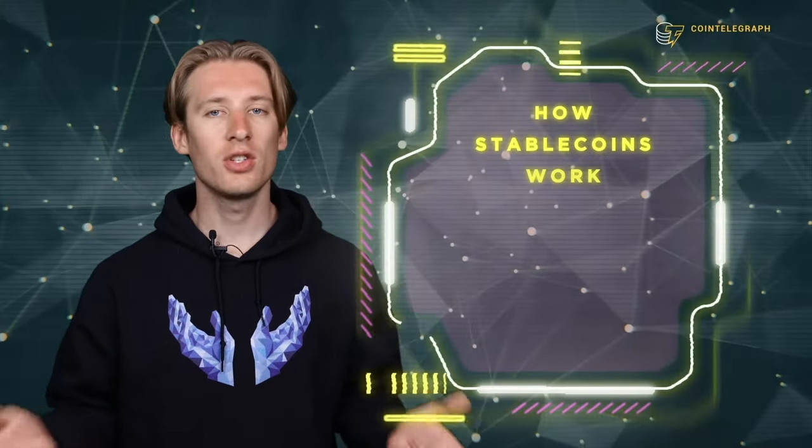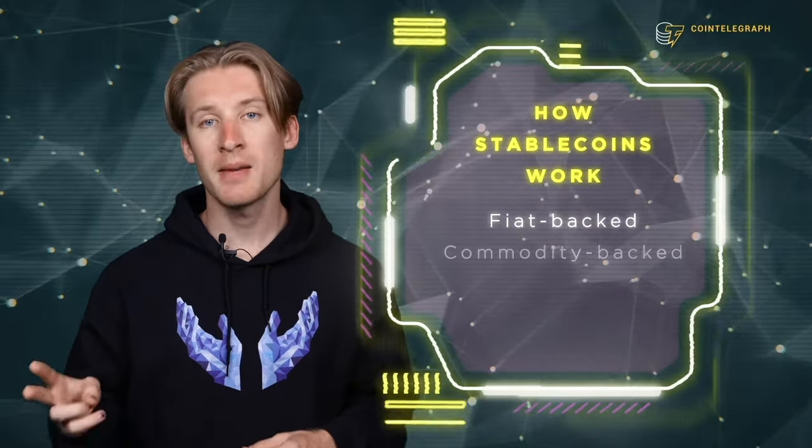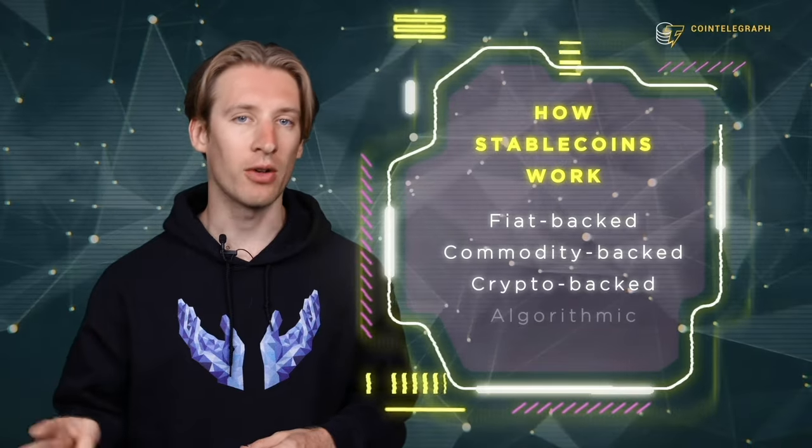So now that we know what stablecoins are good for, how do they actually work? We can break things down by dividing stablecoins into four different categories: fiat-backed, commodity-backed, crypto-backed, and algorithmic.